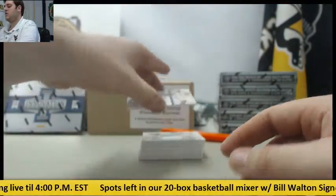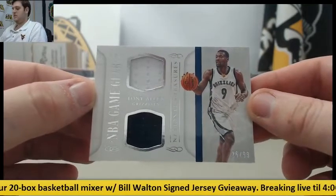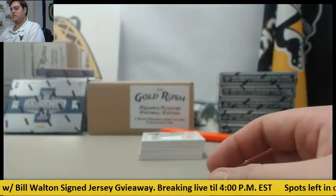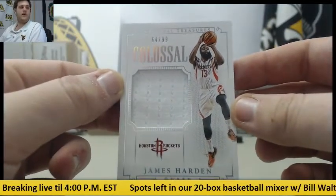Next up, a Dual Jersey card right here, out of 99 — 36/99, Dual Jersey Swatch, Tony Allen for the Memphis Grizzlies. Then a Jersey Swatch out of 99, James Harden for the Houston Rockets, 64/99.